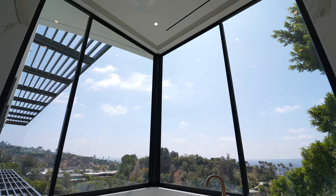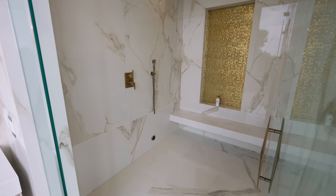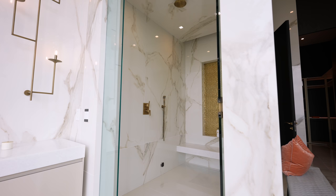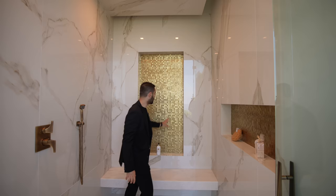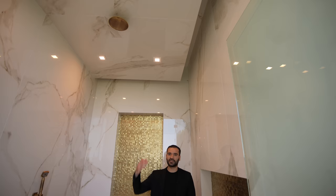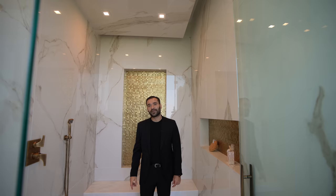We have sliding glass windows that can open up for some fresh air. The walk-in shower has the same tiles, a very gentle slope on the floors, hidden drain right underneath the bench, rain head above, fixtures, handheld, shampoo niche. To unify the brass detailing, they have brass tiles in the shampoo niche. There's a floating ceiling detail that adds texture — possibly for LED lighting in the future. We also have a steam outlet and steam control here.